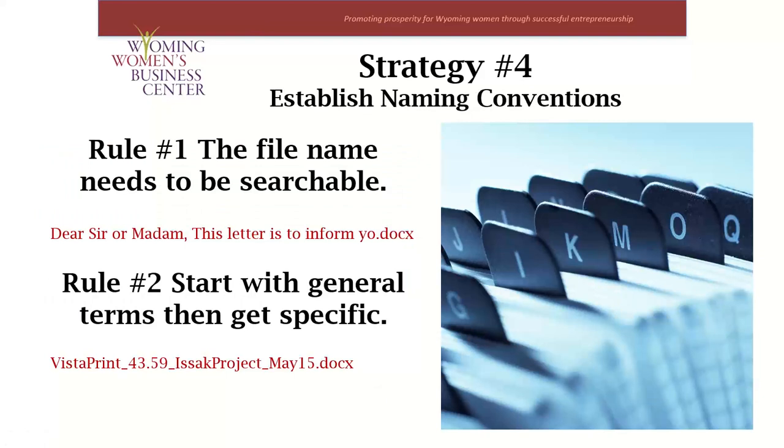Strategy number four: establish a naming convention. This is probably the most important strategy to be able to find documents when you need them. You need to figure out your naming conventions and stick to them. The first rule is that the file name needs to be searchable — indicative of the file content so you can clearly identify the right file. Use keywords that are meaningful and clear, don't use too many abbreviations, and make sure it's scannable.